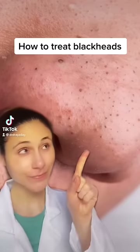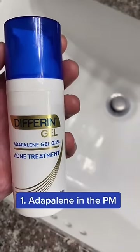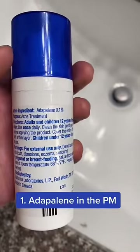Here's how to treat your blackheads. At nighttime before bed, apply Adapalene. This is a retinoid and will help normalize skin cell turnover, preventing clogging of the pores and blackhead formation. It also will help control breakouts in the future.